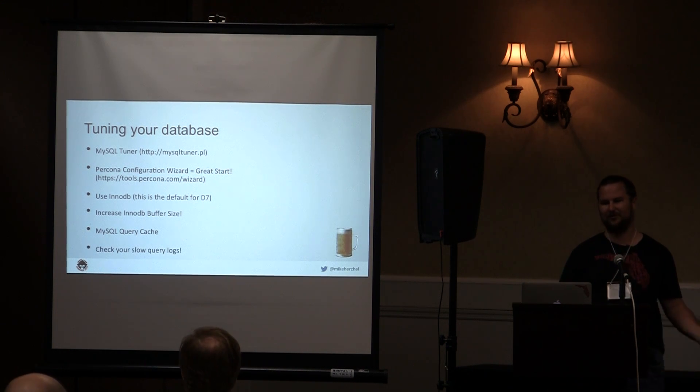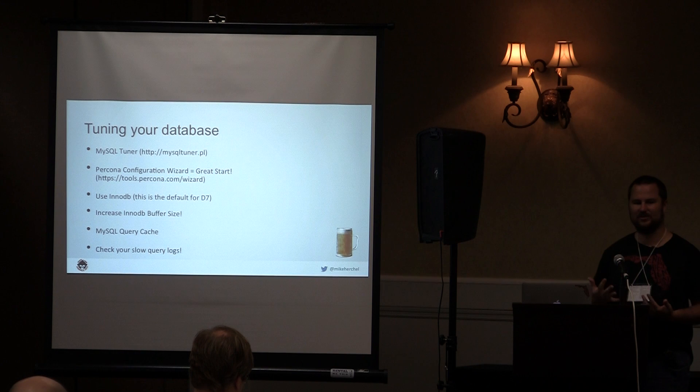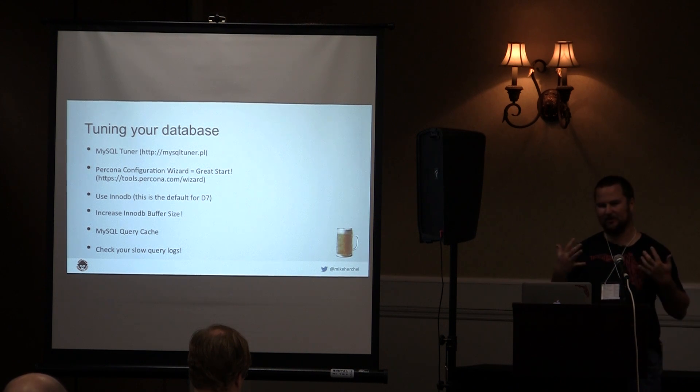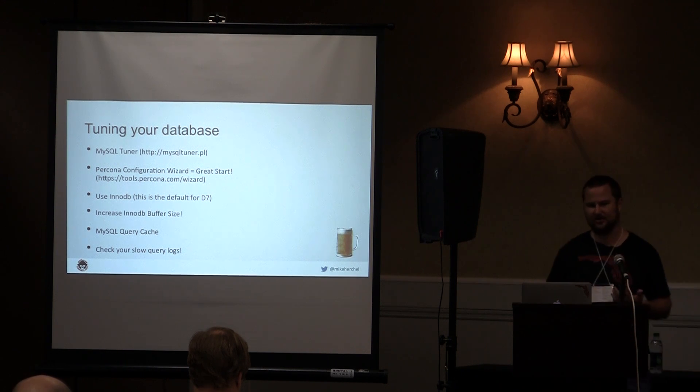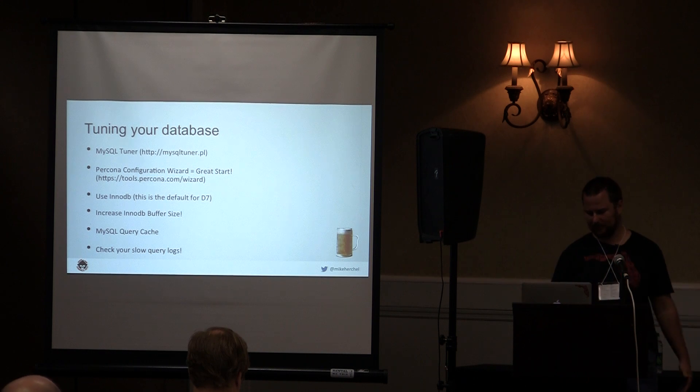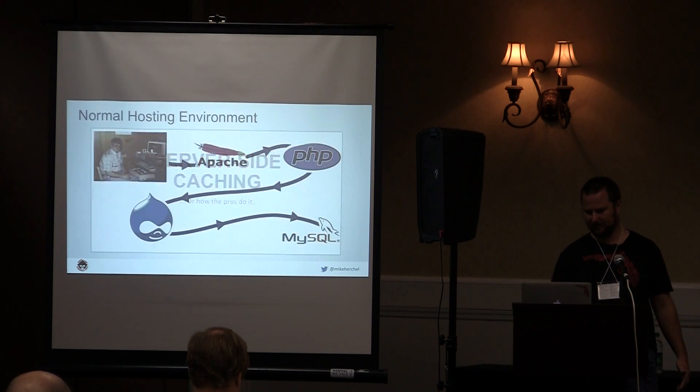Check your slow query log. Find out what queries are running slow, look at them, and figure out how to mitigate those — cache them or rewrite them if you need to. That's obviously a big win.